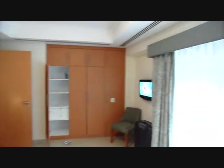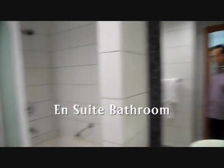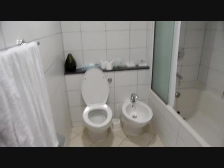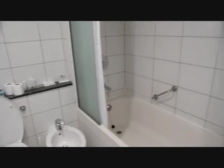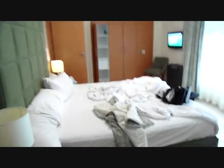Cupboards everywhere, lovely cupboards everywhere. Bathroom through here — this is the master bedroom, the en suite, storage and bidet, shower bath. And that's the room.